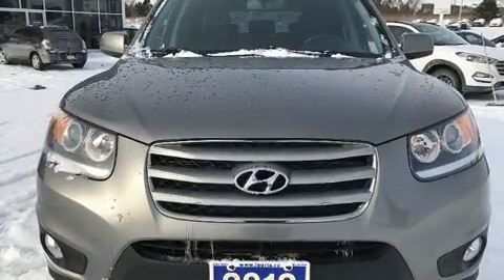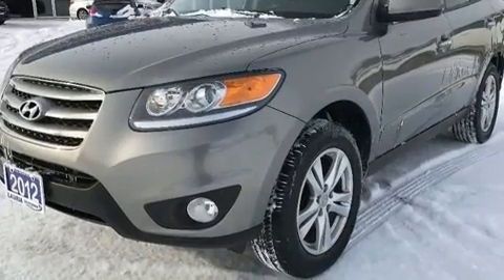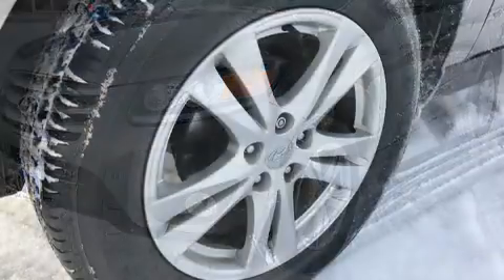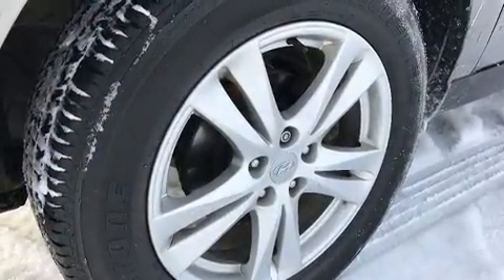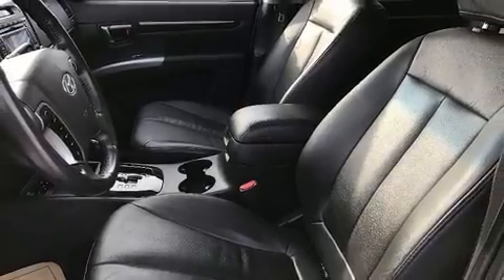For drivers who enjoy the natural environment, a power moonroof allows an infusion of fresh air. You and your passengers will enjoy the stereo system, which includes a CD player with MP3 capability and 10 speakers, providing excellent sound throughout the cabin.